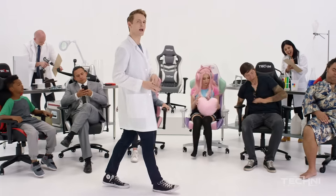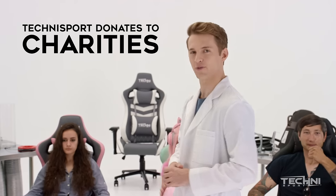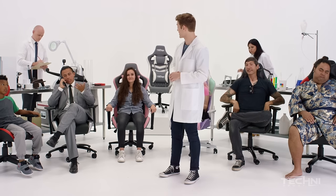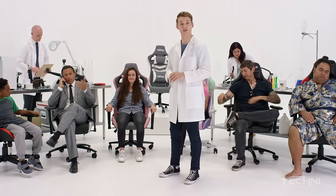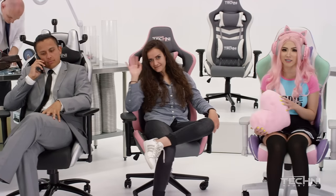Not only can TechniSport chairs fit any body type, but they come in every color and style that you can imagine. TechniSport also donates a percentage of their sales to different charities, depending on the color of chair. Buying this pink chair, for example, will help support breast cancer research. Pretty sweet, huh? Plus, these plush seats are made with memory foam. You know what that means.